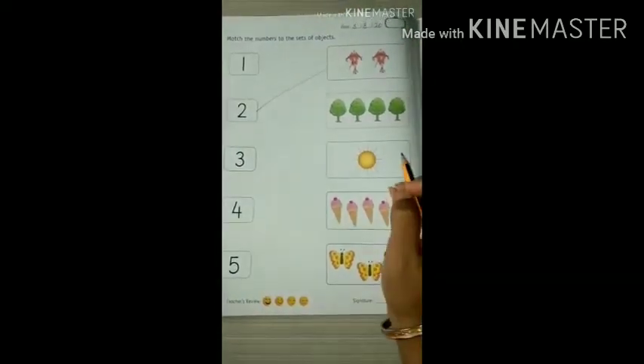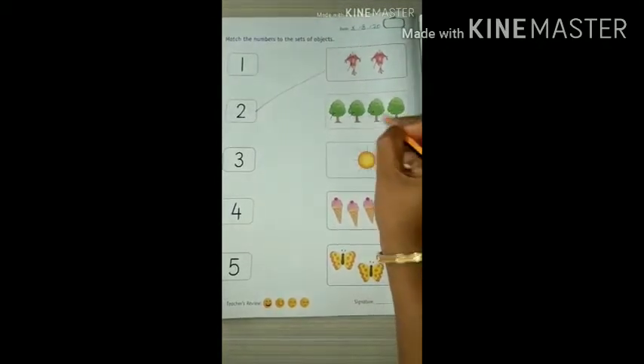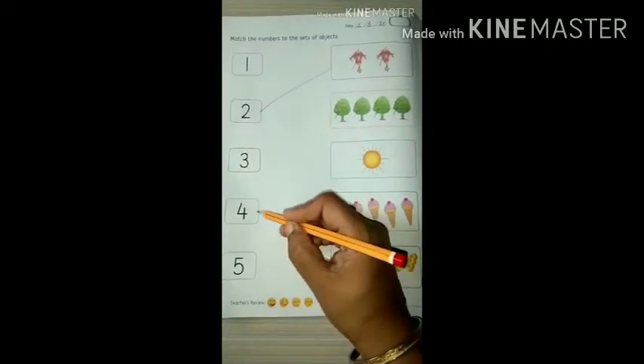Count this — how many trees are there? One, two, three, four. Now where is number 4? It's here. So join it.